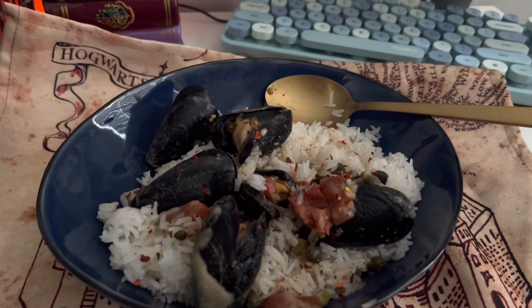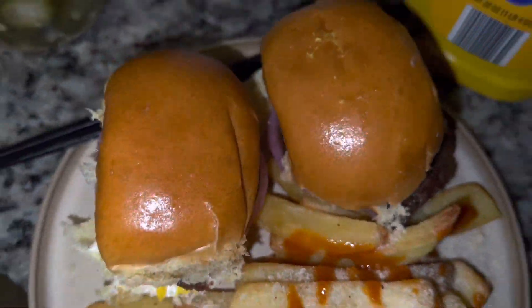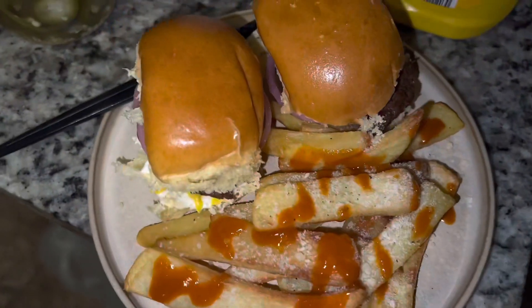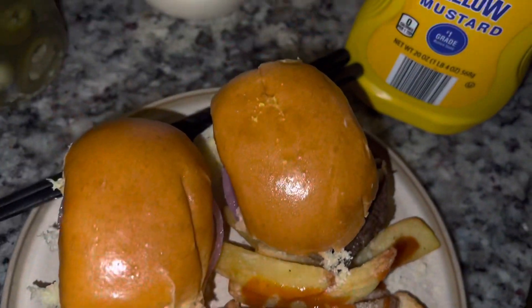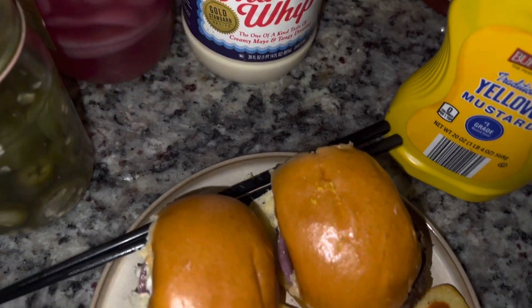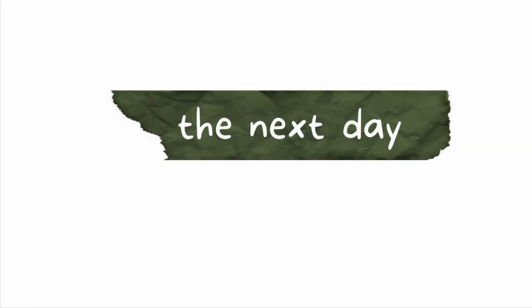For dinner we had little sliders — these are Beyond patties and my mom just cut them in half. Then we have fries; I put Truff hot sauce and some plant-based parmesan cheese, and all these pickled veggies that I made myself. And yeah, that was dinner.